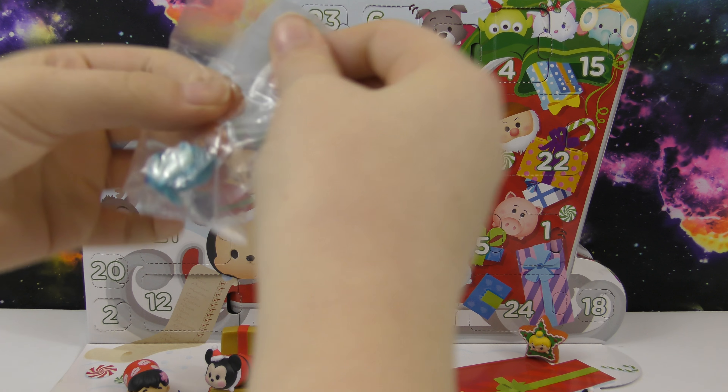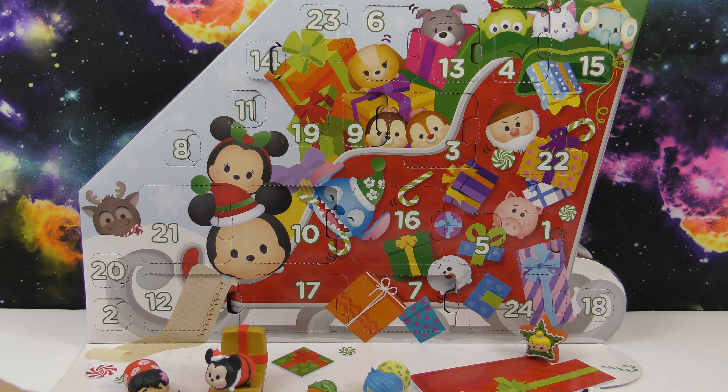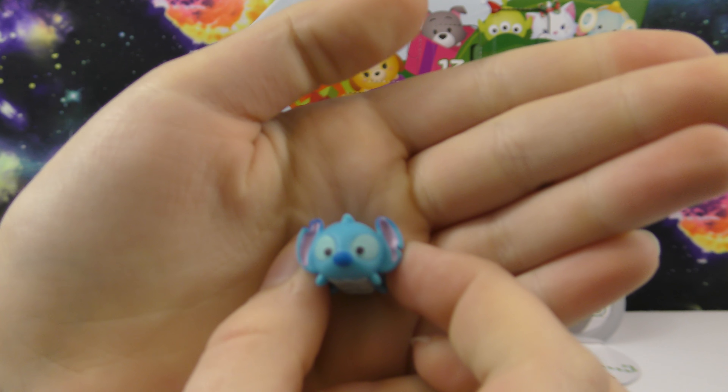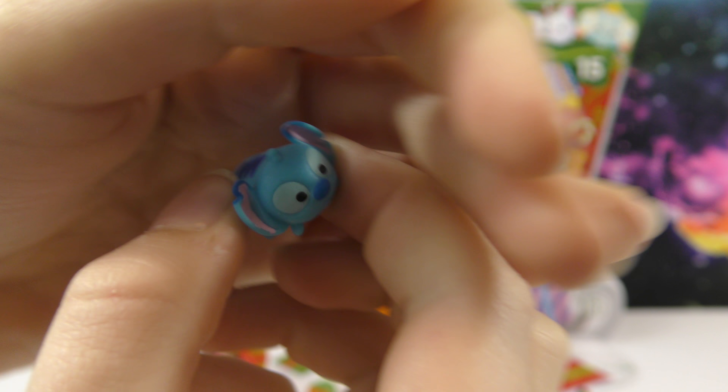Oh, this one's neat — so in here we got Stitch. So here it is. This one's really cool. I like the color of it.